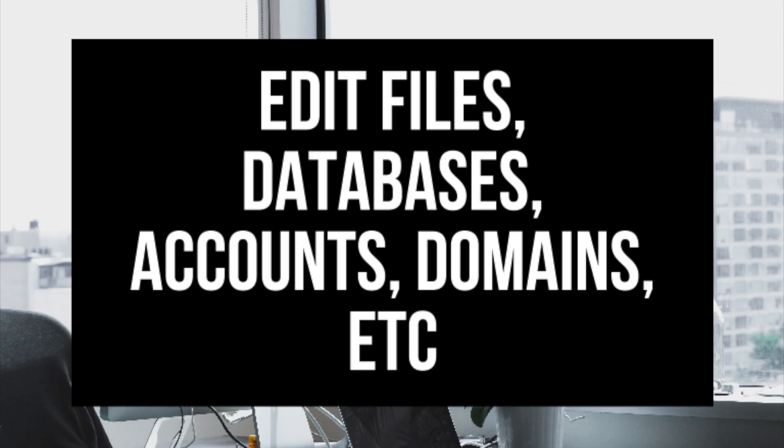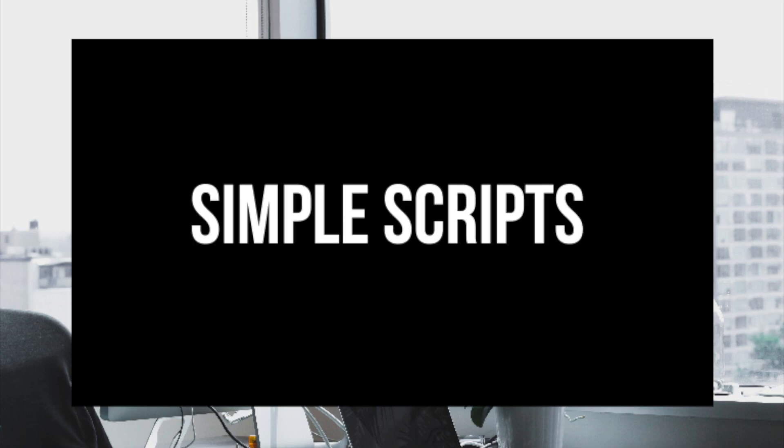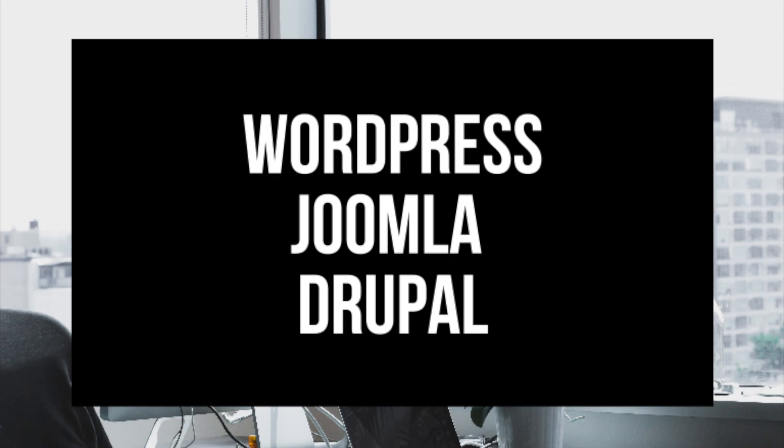One thing that is awesome about Bluehost cPanel is that it includes Simple Scripts. Simple Scripts is a one click script installer that offers easy installation and management for applications including popular ones like WordPress, Joomla, and Drupal. Simple Scripts makes it a breeze to install sites using WordPress, one of the most popular applications used for building websites today.